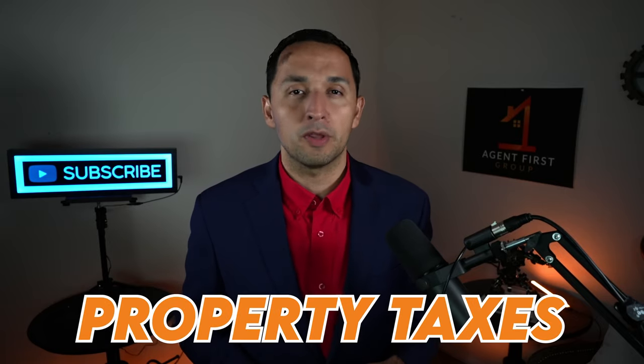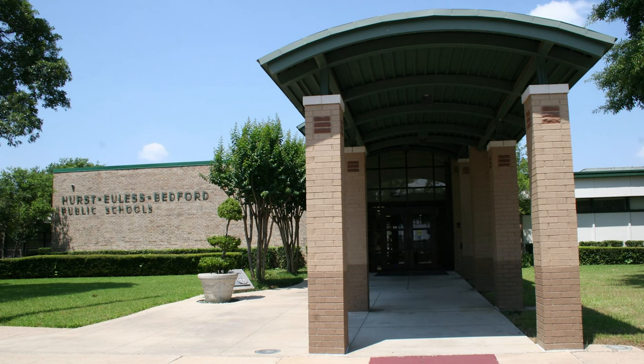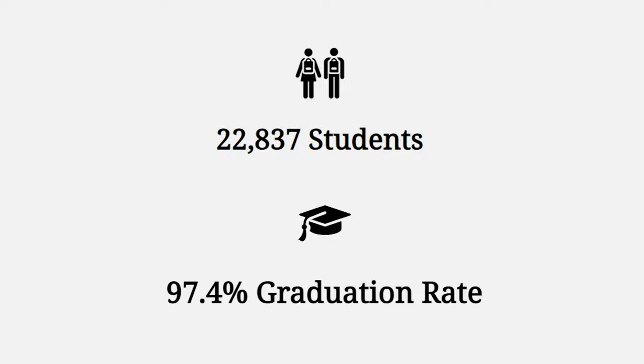Regardless of whether you have kids, the school system impacts you — because it affects property taxes and the resale value of your home. The school system is the Hurst-Euless-Bedford Independent School District, three cities combined that are often known as HEB. HEB ISD serves almost 23,000 students and has a 97.4% graduation rate. There are 21 elementary schools, five junior highs, two high schools, and two non-traditional campuses.